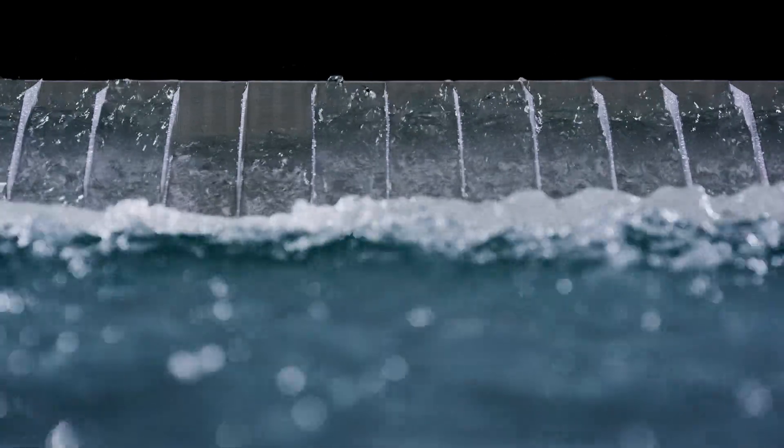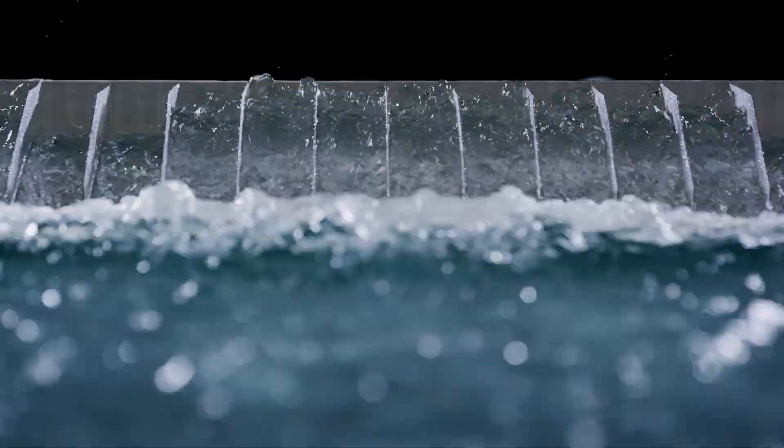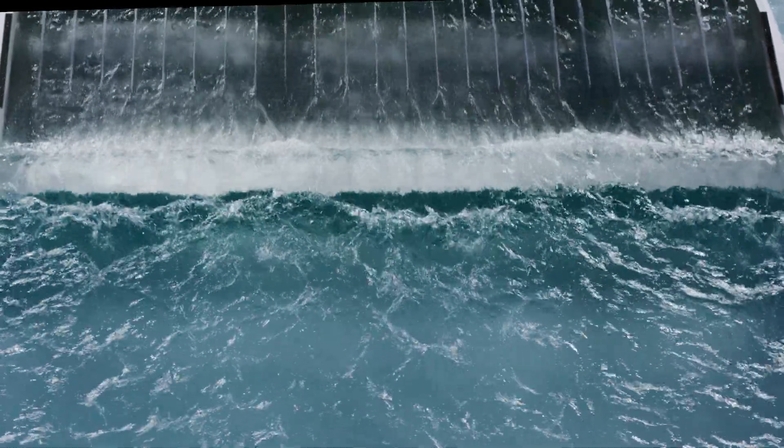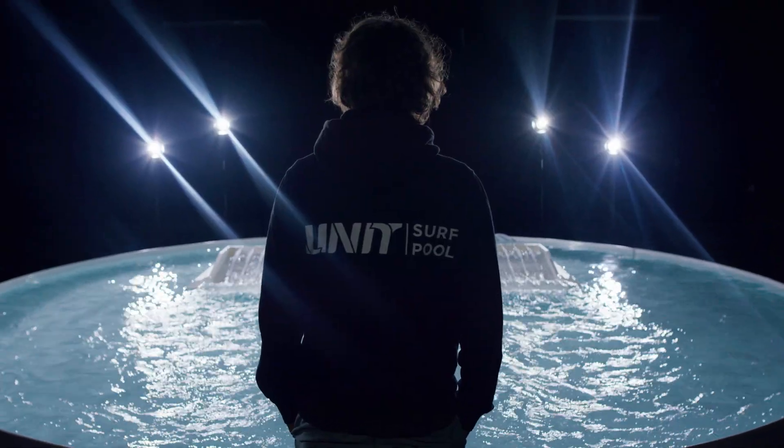All made possible by our patented technology. Precision water flow. Unmatched control. For the first time in surf history, a dynamic wave is finally affordable at a fraction of the cost.